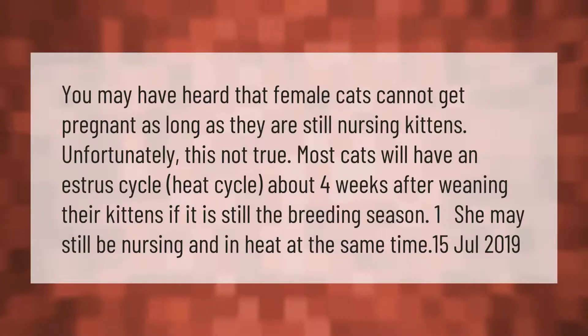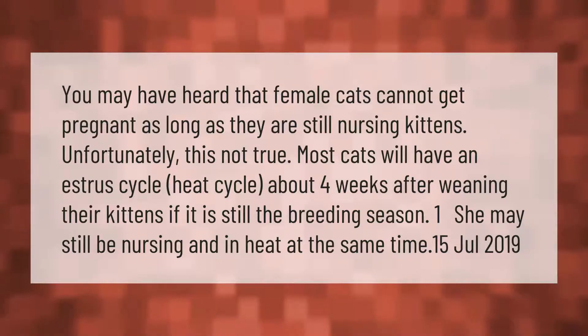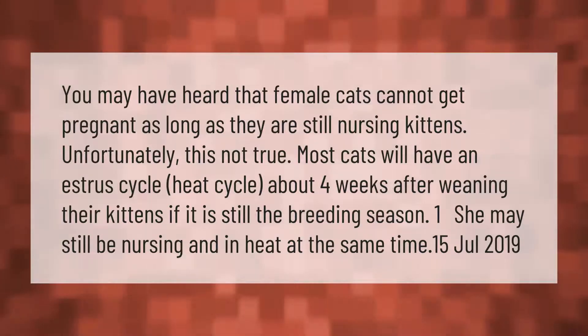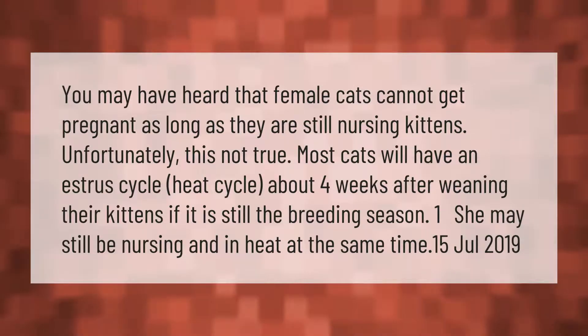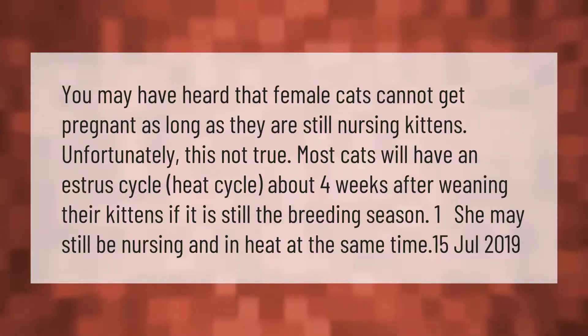You may have heard that female cats cannot get pregnant as long as they are still nursing kittens. Unfortunately, this is not true. Most cats will have an estrus cycle — a heat cycle — about four weeks after weaning their kittens, if it is still the breeding season.